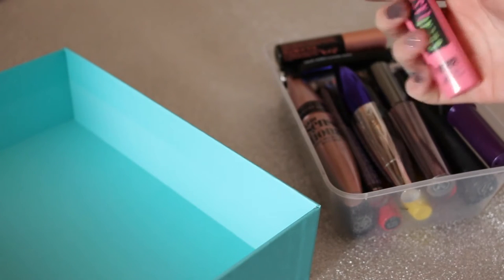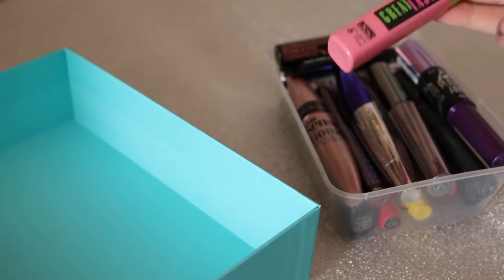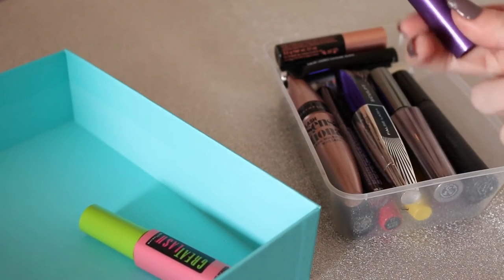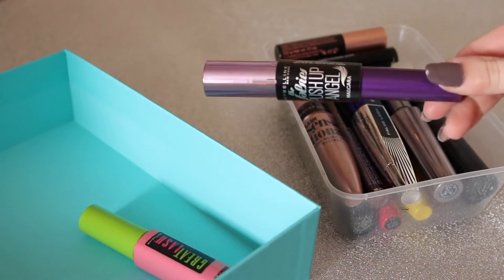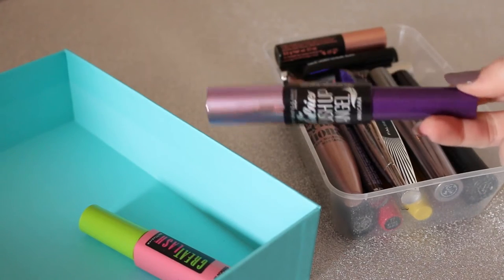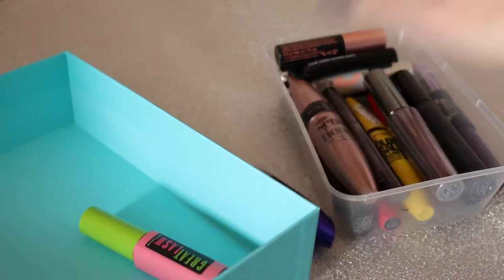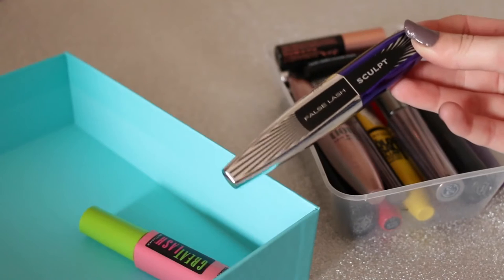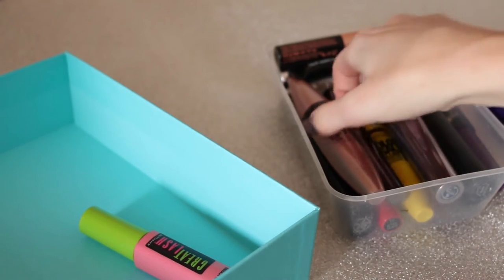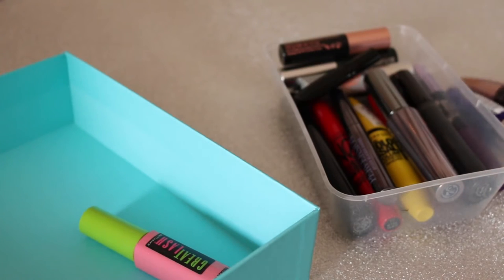The first one I have is the Maybelline Great Lash — I don't use this anymore and it's kind of run out so I'll probably pass that along. Then I have the Maybelline The Falsies Push-Up Angel which I've just got and I'm going to use in a first impressions coming soon, so keeping that one. Then I have my L'Oreal False Lash Sculpt — I love this one — and then the Maybelline Lash Sensational, another one of my favourites.